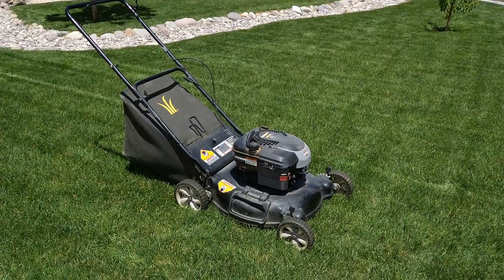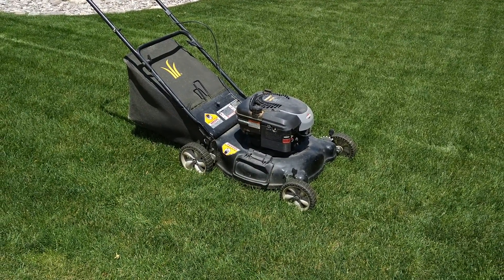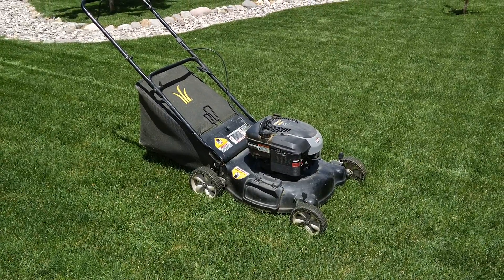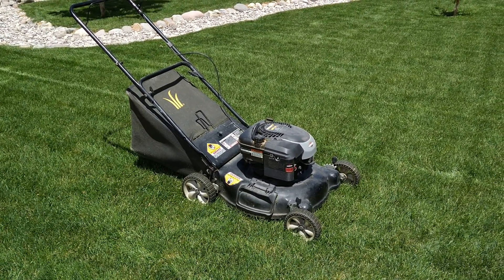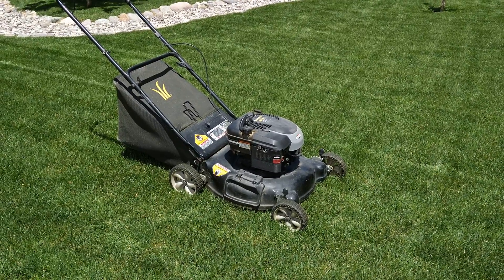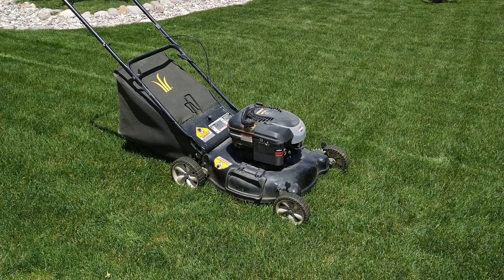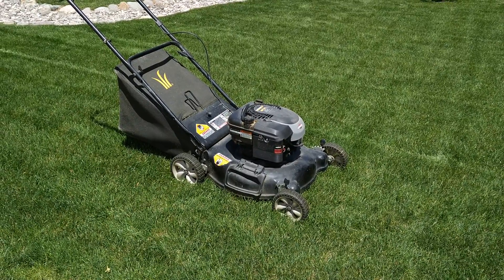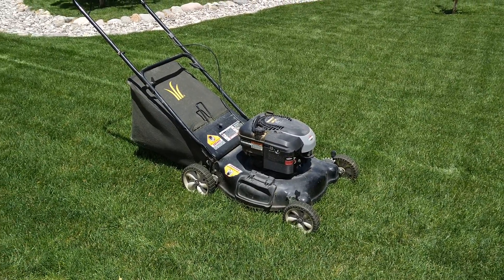It's not self-propelled, it's not a Honda, it's not a Toro, it's not a Snapper. It's just a regular old generic yard machine with the Briggs & Stratton on there. But I keep the blade sharp, I keep the oil changed, I keep good ethanol-free fuel in it, and it treats me well.